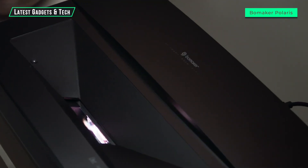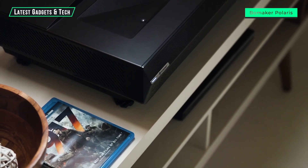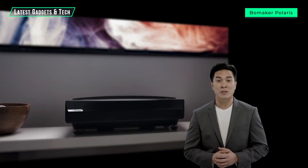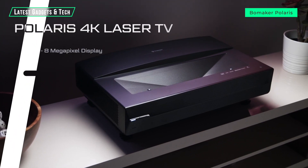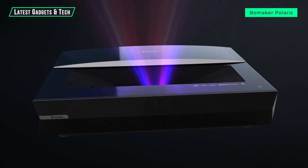With HDMI, USB, and component inputs, plus Bluetooth support, Polaris is compatible with everything from Blu-ray to your favorite streaming device. Bomaker has been creating high-quality speakers and projectors since 2015. The Polaris is not only sharper, brighter, and more colorful than other projectors — it's also quieter and more energy efficient. If you're ready to experience the future of television, back us today to claim your exclusive discount and see the difference for yourself.